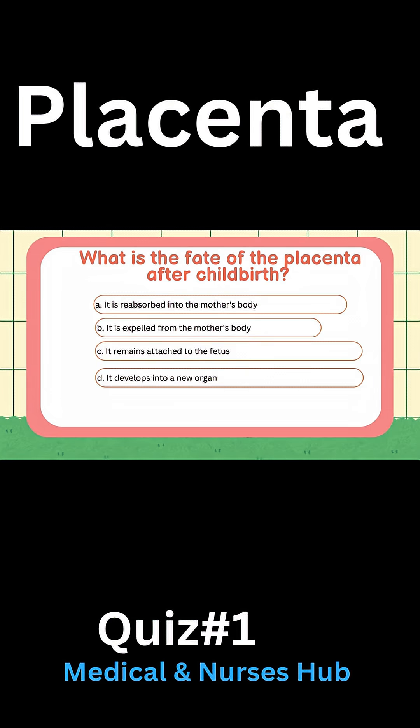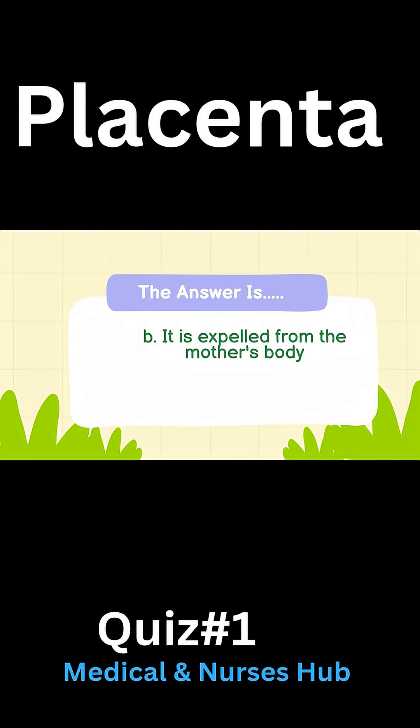What is the fate of the placenta after childbirth? A) It is reabsorbed into the mother's body, B) It is expelled from the mother's body, C) It remains attached to the fetus, D) It develops into a new organ. Answer: B) It is expelled from the mother's body.